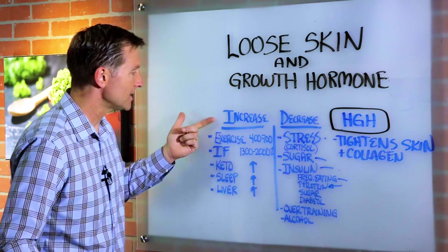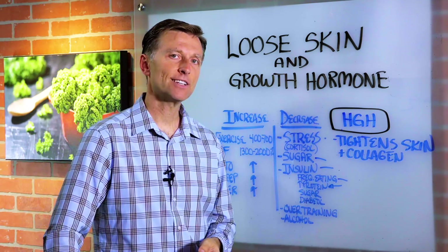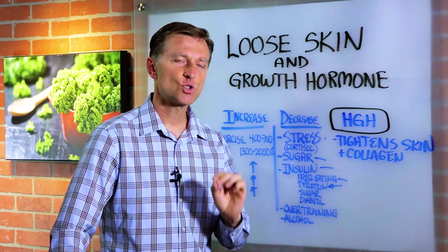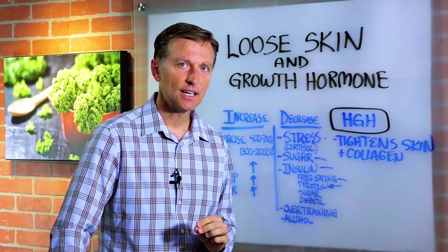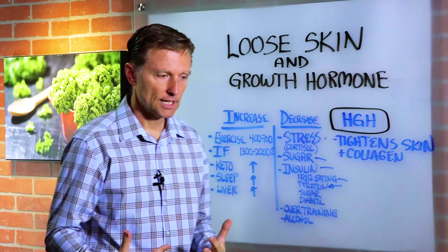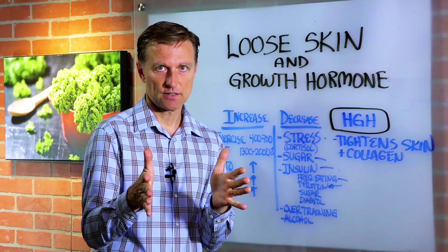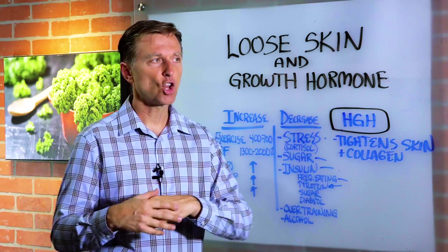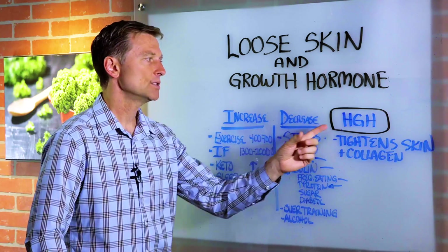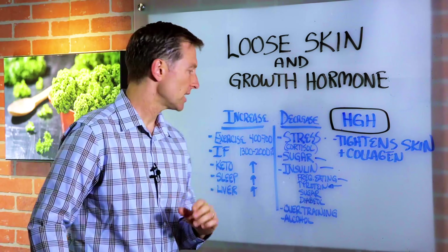Now let's talk about what will increase it. Exercise — you can spike human growth hormone by 400 to 700% just with exercise alone. The key is short bursts of high intensity, like sprints would be the best, or maybe the spin bike, or a full body exercise using all of your muscles — high intensity, short duration. That's really the key. The longer you exercise, like going on long-distance running, that's not going to increase human growth hormone. It's spiked with high intensity, short duration exercise.